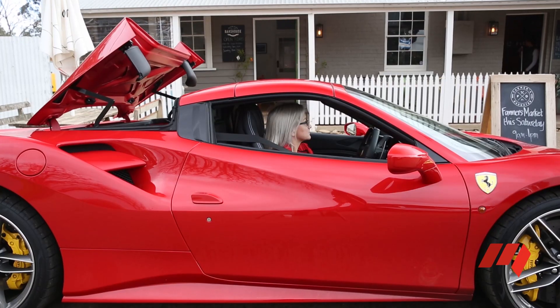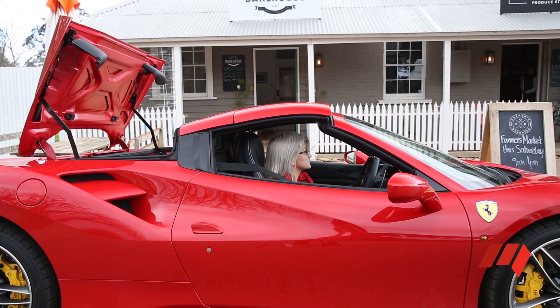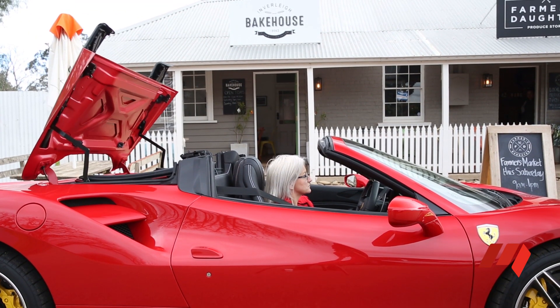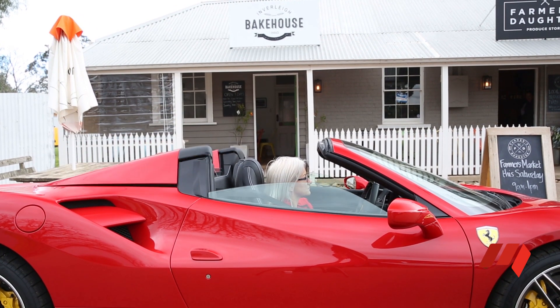The operation of the Spyder's roof is simple. It rises and drops in 14 seconds at speeds of up to 40 kilometres an hour. So if you need to dodge the rain, your leather interior won't be getting too wet.